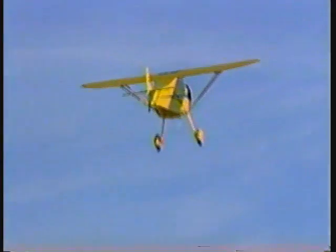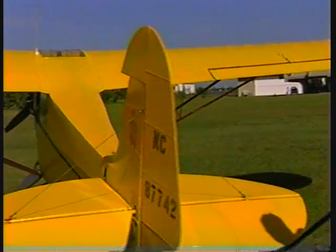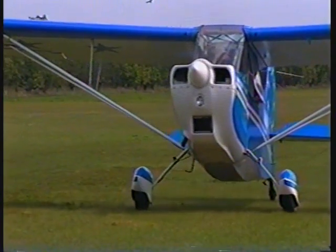Almost 30 years ago, Neubauer, a World War II fighter ace trained by the Royal Air Force, carved an airstrip out of a South Dade avocado farm. He invited his fellow pilots to fly in, and Richard's Field was born.